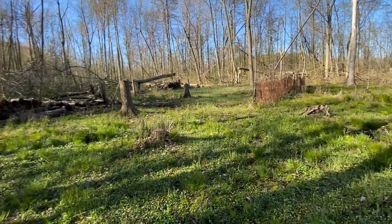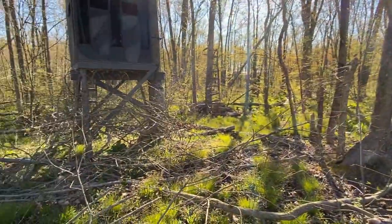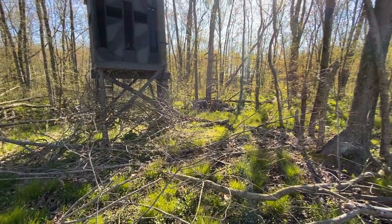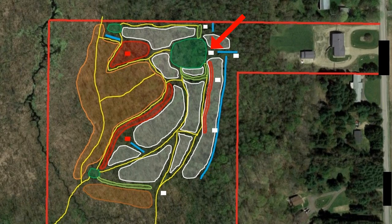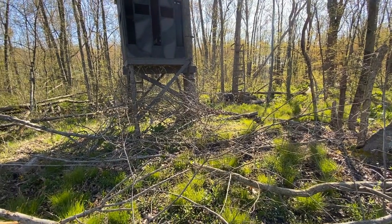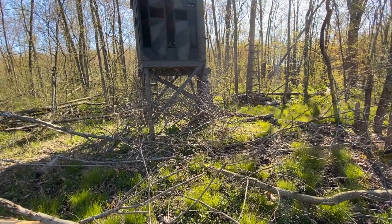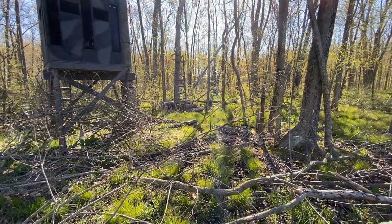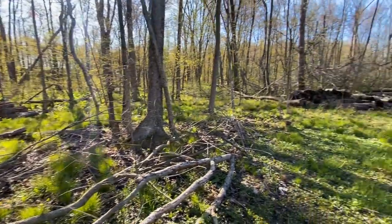I need to screen this food plot better, brush the blind in better, and not hunt this blind quite as much — even though it has good access. I think I hunt here a little too much for comfortable hunts or just casual sits where I want to get out in the woods and watch. I need to build some better stands for that purpose.